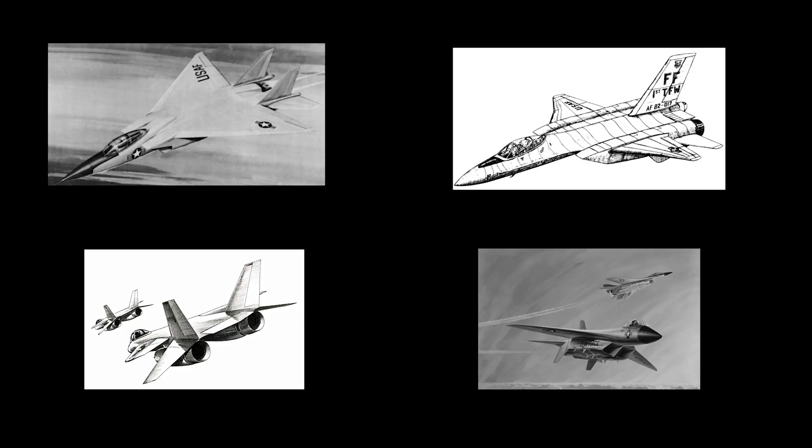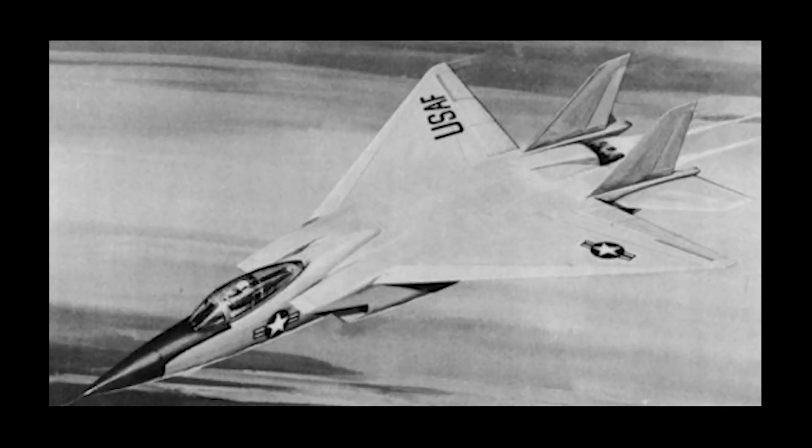Four companies had submitted proposals for the new fighter jet — General Dynamics, North American Rockwell, Fairchild Republic, and McDonnell Douglas. The Air Force dropped General Dynamics from the competition in favor of the other three. Ultimately, on the 23rd of December, 1969, the Air Force selected McDonnell Douglas' design and awarded them the contract. This new plane would be given the legendary name: the F-15 Eagle.